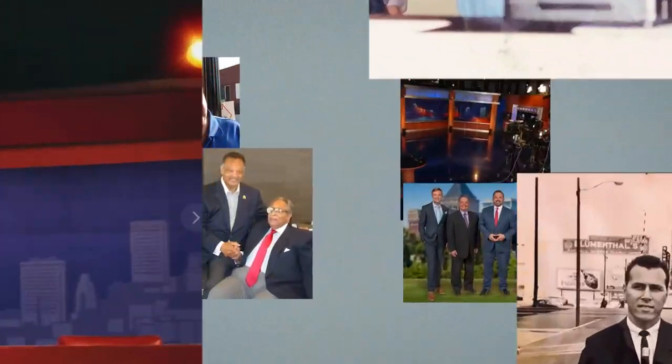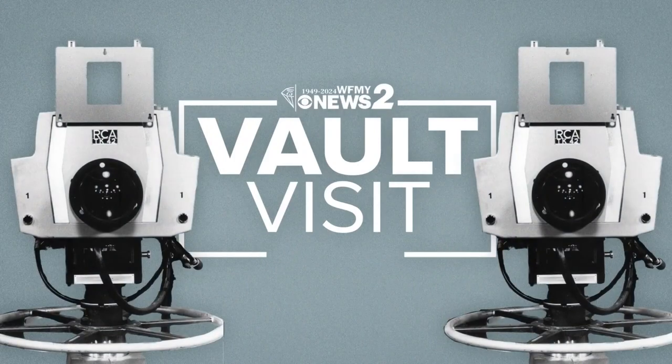This year, WFNY News 2 turns 75. To celebrate, we are opening the News 2 Vault. April 10, 2014 — ten years ago today, the city of Greensboro launched its first mobile app.